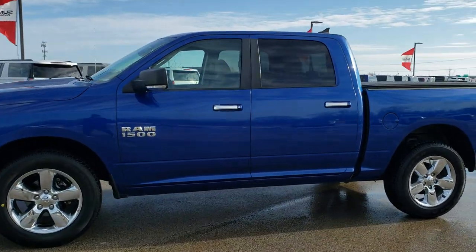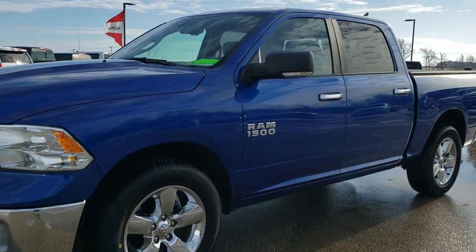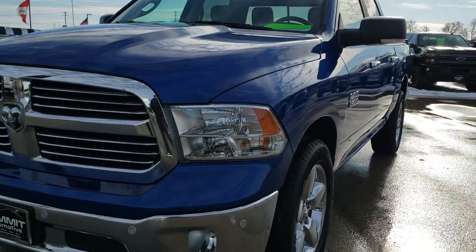This is stock number 9, T354A. We are here at Summit Automotive in Fond du Lac, Wisconsin, your new and used light duty truck and Ram headquarters.